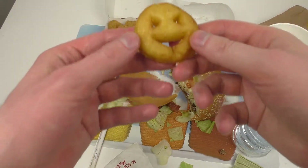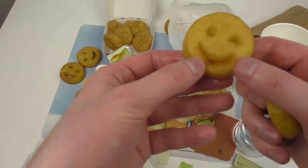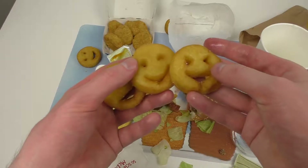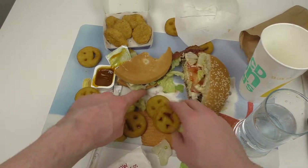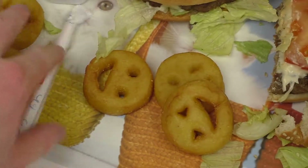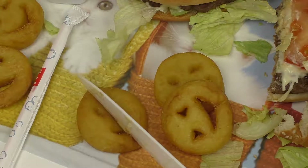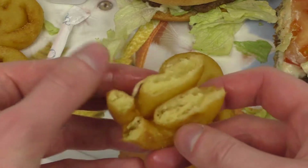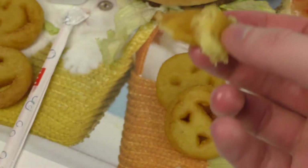Let me cut one of these smileys. They make you happy, basically. They're all a little bit different — the eyes are slightly different and they feel funny. I always cut stuff. Basically it's a potato mesh thing, freshly fried. Actually not bad.